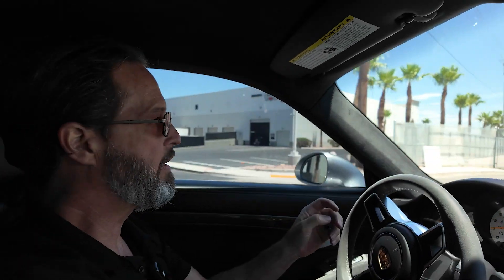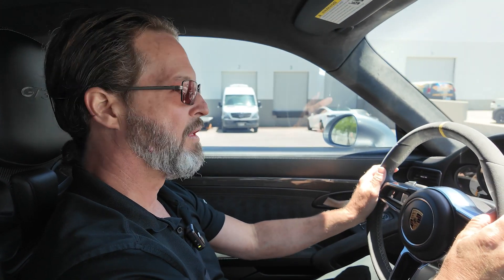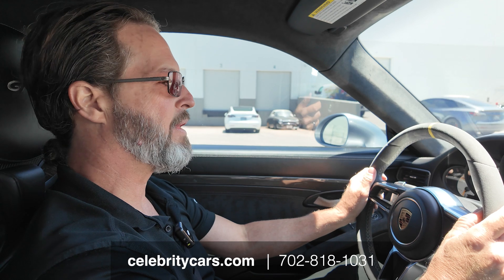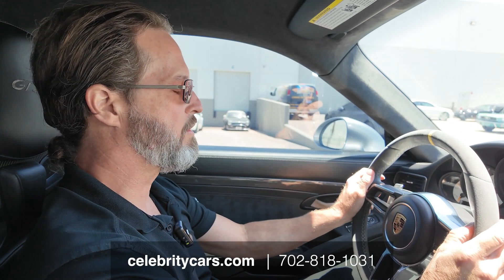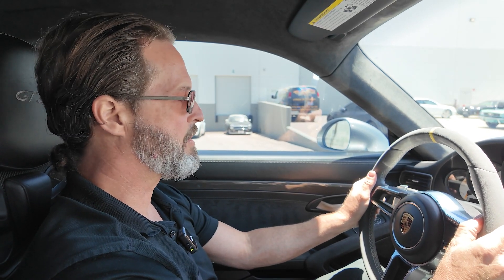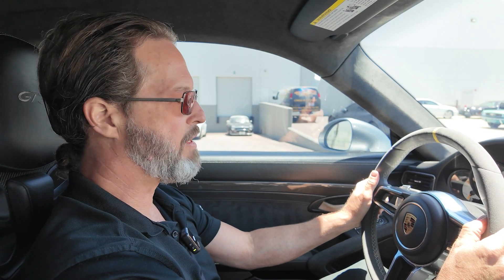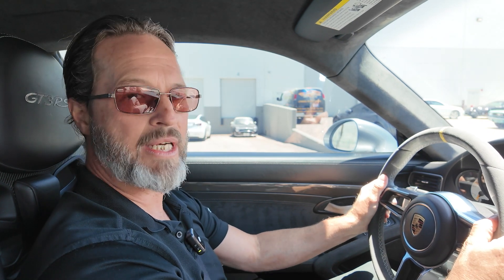Read all about it at CelebrityCars.com. This car is just a masterpiece — they're very valuable and cost a lot of money, and there's a reason for it. This is really close to a great Ferrari in its mannerisms, drivability, comfort, and responsiveness. It's a very, very special car. Call 702-818-1031. We'll see you next time — thanks a lot.